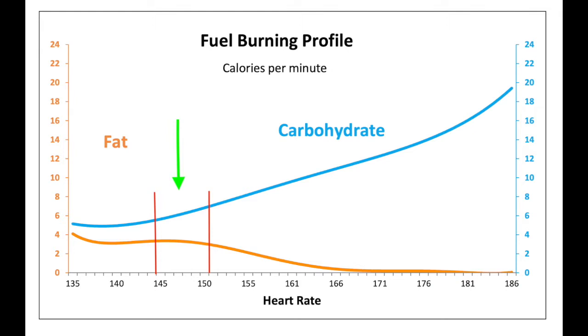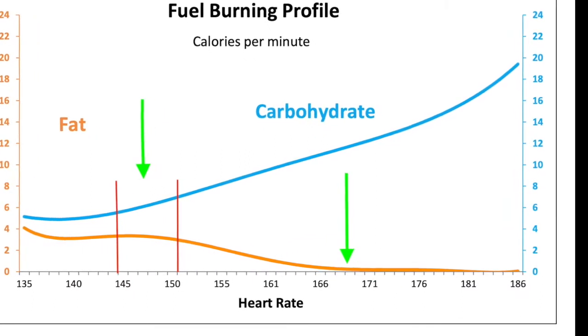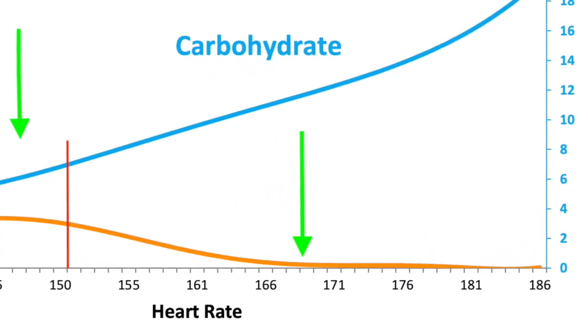In this graph you can see that this person burns the most fat between a heart rate of 144 and 151 beats per minute, and at above a heart rate of 168 they actually cease being able to metabolize fat altogether. This is key information if you are training to lose weight or optimize your athletic performance.